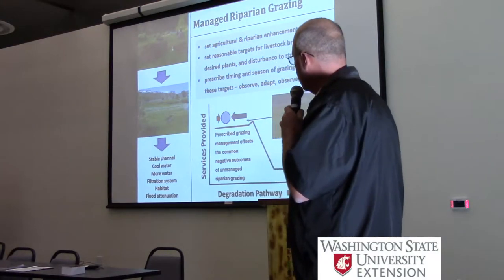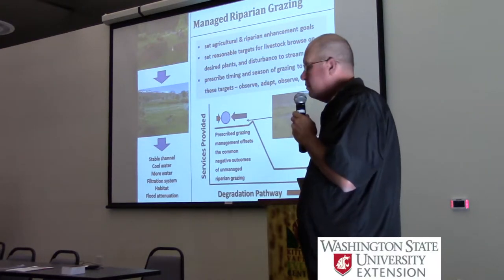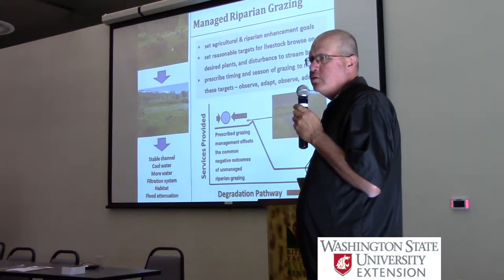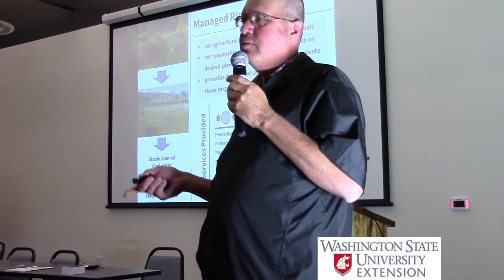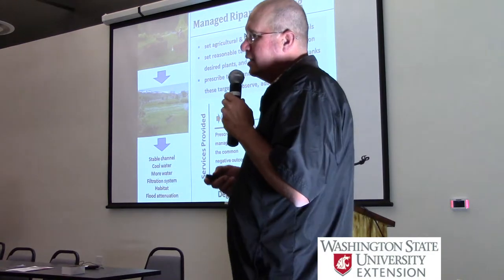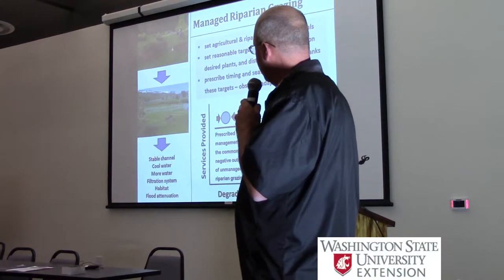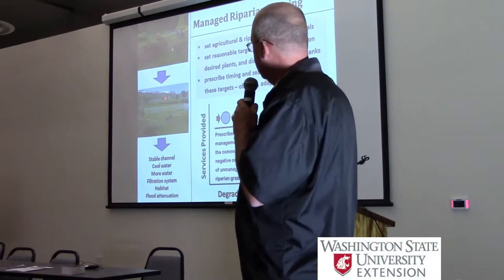Stable stream banks, cooler water, more water to be released later in the season - they are an active filtration system, provide habitat, and affect floodplain and flood attenuation. We talk a lot about what's the water quality standard, what's the E. coli standard. I think it's important often to think about - and John talked a lot about this - if we can achieve these functions, the water quality standard is probably less relevant. It's the fact that we've achieved the hydrologic function that can be achieved there, and our management is in harmony with achieving those beneficial uses.